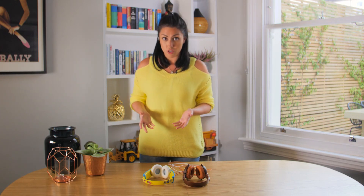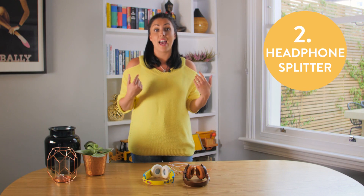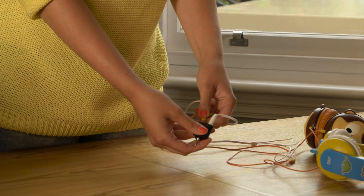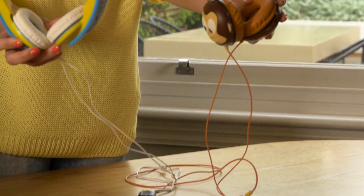When you are travelling with children, if you only have one tablet but two children, you can actually buy a headphone splitter. That means they can both watch the tablet at the same time. I actually bought one of these for a pound so that I can watch the tablet with Theo when we're on the plane or at the hotel.